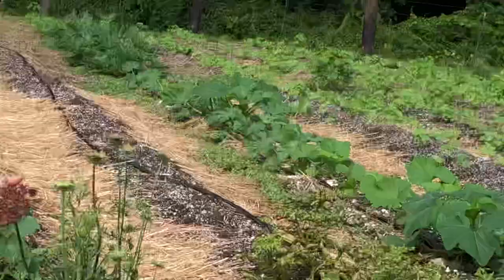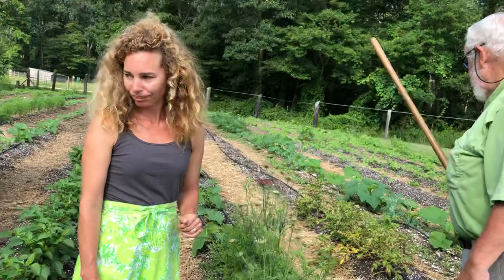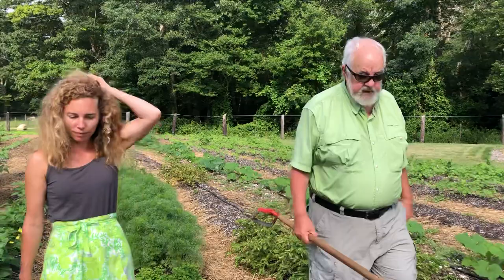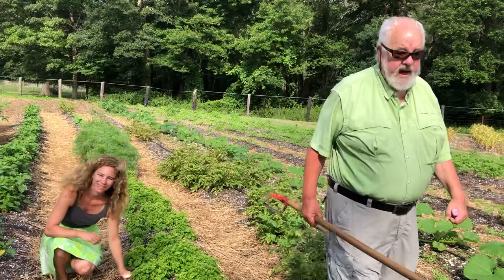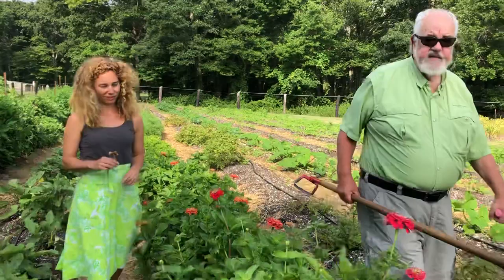We get into trouble when we plant just one thing in a field. It's great that Jane's generation and Cooper's generation are learning this. Because my generation, it was 'better living through chemistry' and we had nasty insecticides. We started with DDT and then went to Chlordane and Temic and all types of things that were very bad for the health of the earth. Your generation is doing much better. We learn by our mistakes sometimes, and that's not necessarily bad — it's just a way to learn.